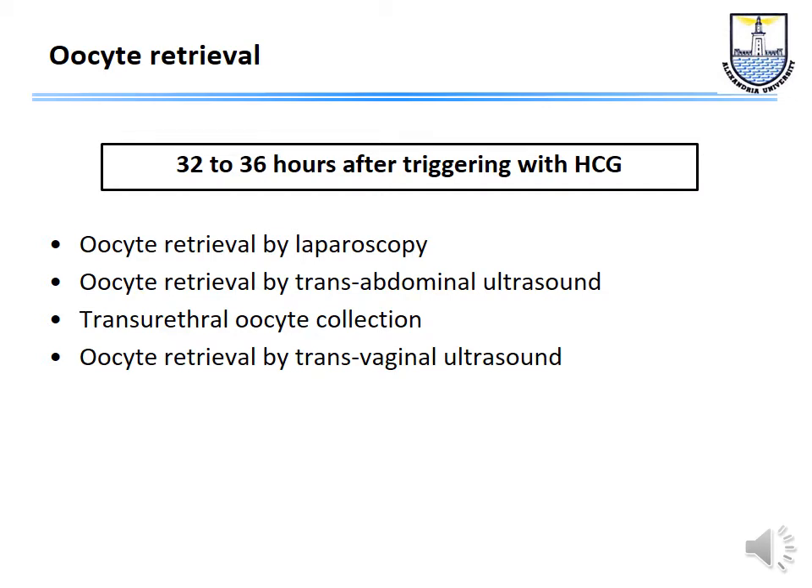Oocyte retrieval was originally done by laparoscopy. When we started our IVF program at King's College Hospital in 1981, we were one of the first three centers in the world to use transabdominal ultrasound guidance, going transabdominally with a full bladder to collect oocytes. There was a brief period of transurethral oocyte collection. Today, after the introduction of transvaginal ultrasound in 1986, everybody performs oocyte retrieval by the transvaginal route as it is the easiest and most successful method.